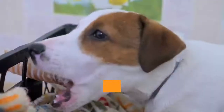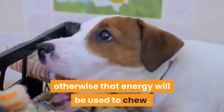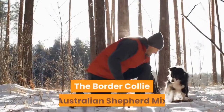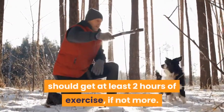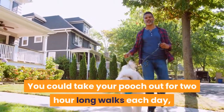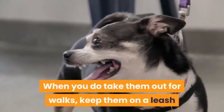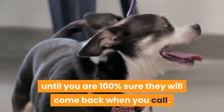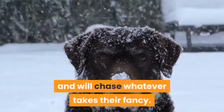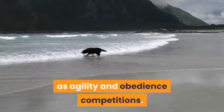Exercise Requirements: Having a lot of energy means they have to burn it off, otherwise that energy will be used to chew. This is not a breed that is happy to snuggle up with you and watch TV. The Border Collie Australian Shepherd Mix should get at least two hours of exercise, if not more. You could take your pooch out for two-hour-long walks each day, or even go jogging with them. When you do take them out for walks, keep them on a leash until you are 100% sure they will come back when you call. Remember they are herding dogs at heart and will chase whatever takes their fancy. They will also enjoy a number of different dog sports such as agility and obedience competitions.